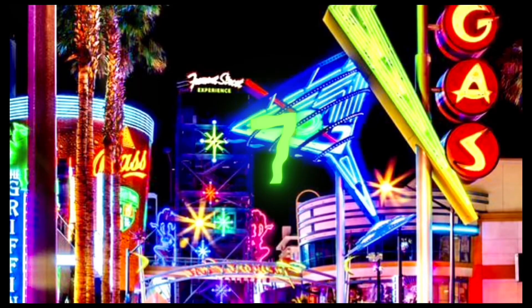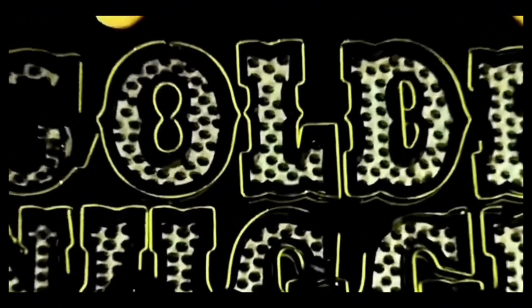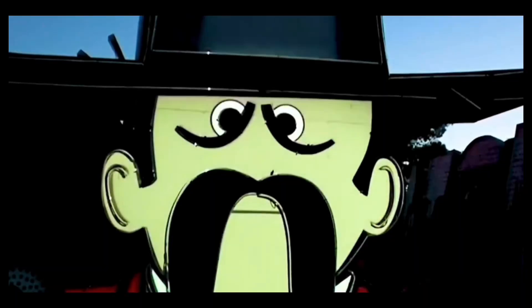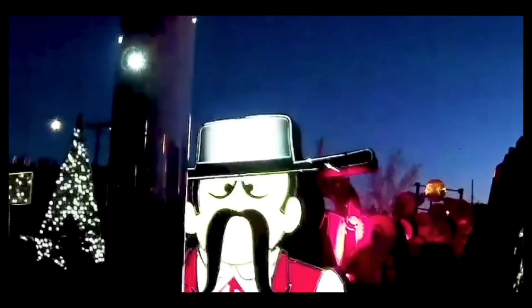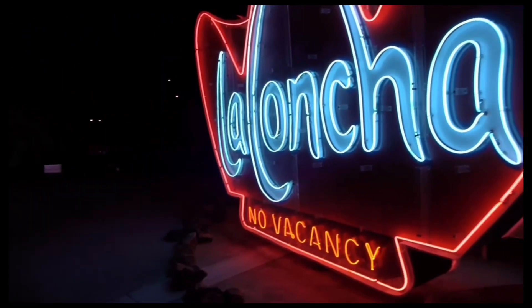Number 7: The Neon Museum. On 0.62 acres, outdoor signs from former casinos and other businesses are on exhibit at the Neon Museum in Las Vegas. The signs are regarded as historically and artistically significant to the city's culture. Every restored sign in the collection has a backstory that explains who made it and why it's significant.